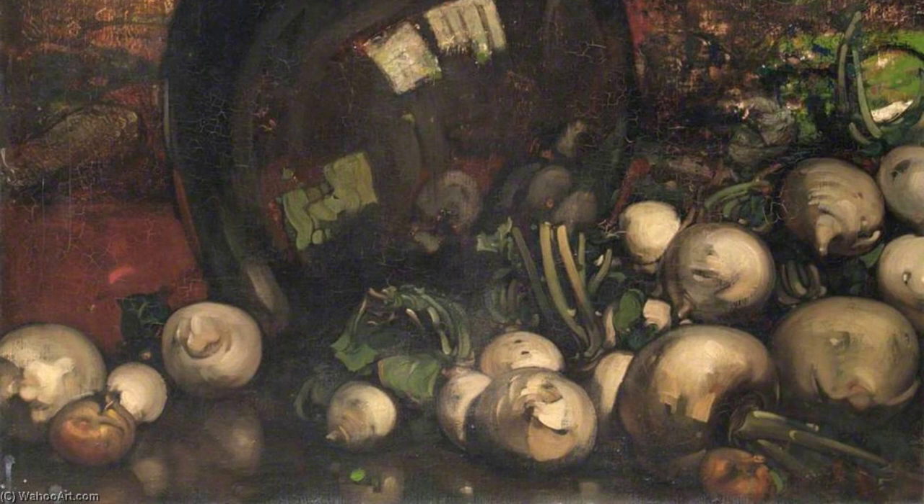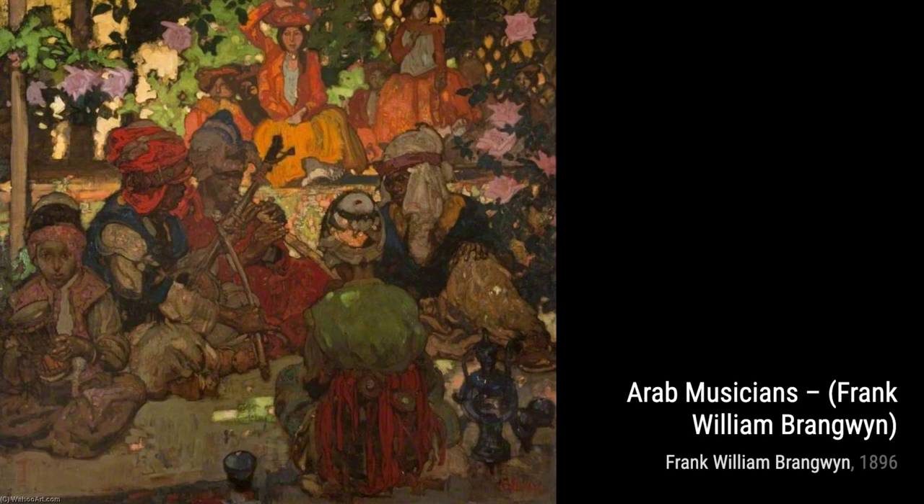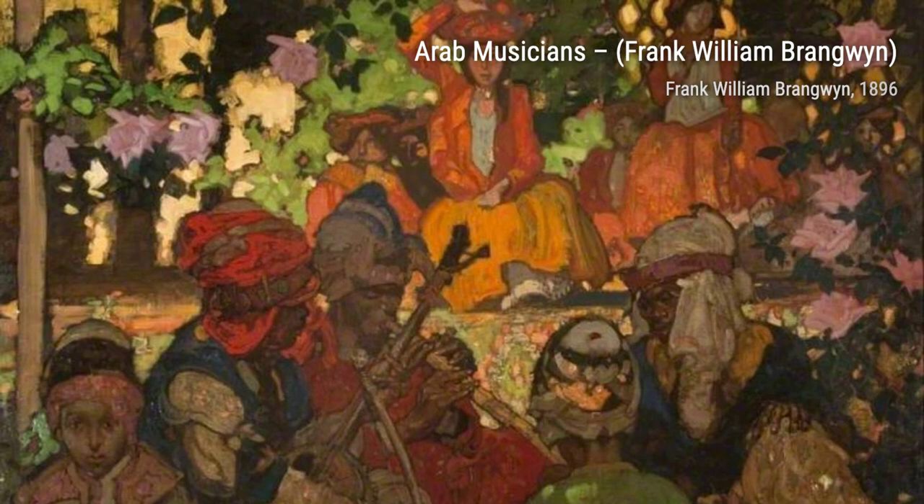Now, let's explore Arab Musicians. This artwork showcases Brangwyn's fascination with different cultures. The musicians' expressions and the intricate musical instruments transport us to the enchanting world of Arabian music.